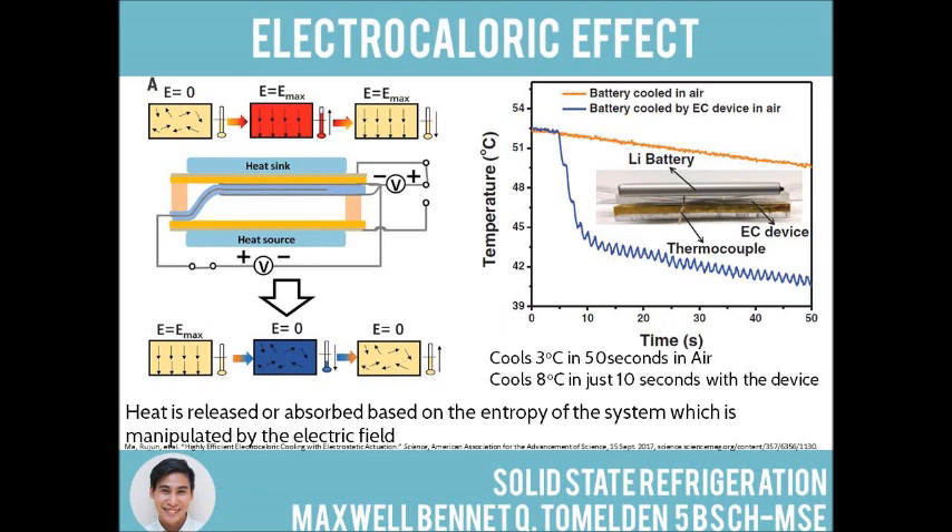When the electric field is removed, the dipoles randomize and the entropy increases. The result is a drop in temperature, which can then cool the vicinity by absorbing heat from its surroundings.